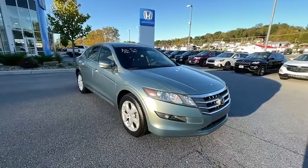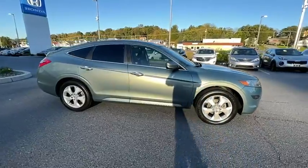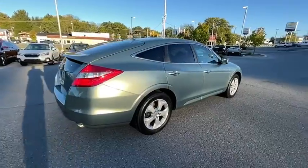We are pleased to show you the 2010 Honda Accord Crosstour. Versatility — is it a sports car? Or pack it full of gear and it becomes an SUV. Accord Crosstour.